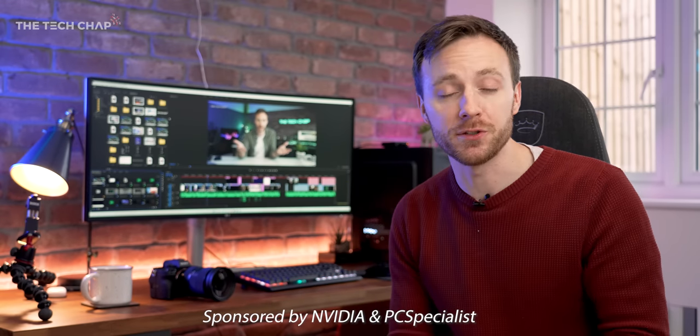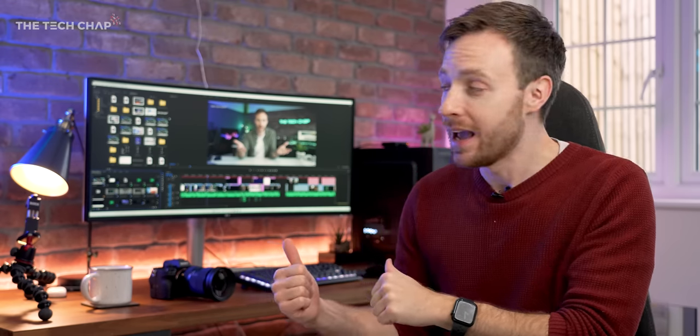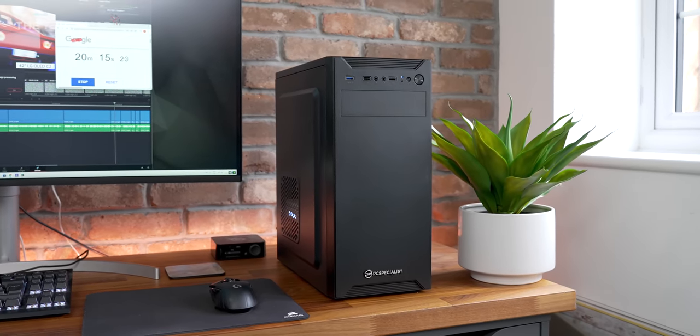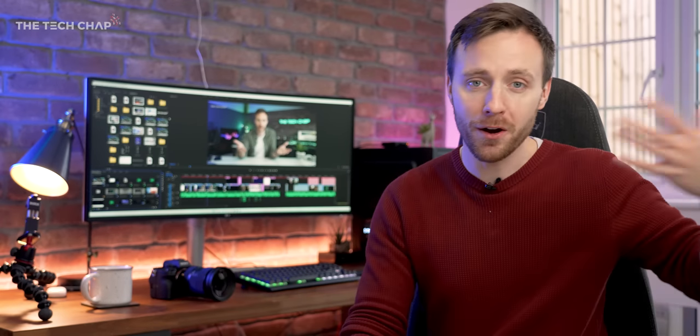I've teamed up with the lovely people over at NVIDIA and PC Specialist for this video because I want to figure out what components you actually need, what difference they make to video editing, and how much you actually need to spend for a good video editing PC — particularly a pre-built one like this, which means you don't have to go through the hassle of building it yourself, and crucially means you can get access to the latest graphics cards without paying through the nose or having to pre-order and wait for a million years.